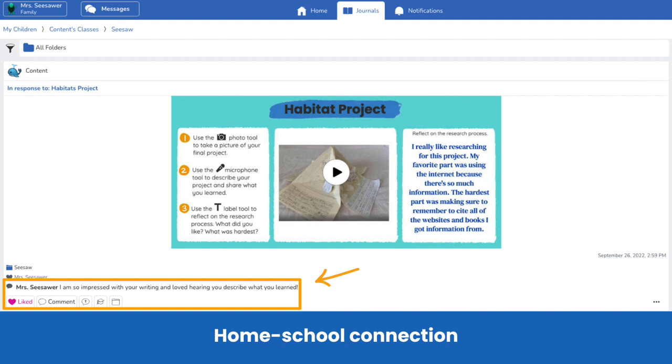And when families are connected on Seesaw, they can celebrate their child's growth from anywhere, giving all families a window into the classroom and motivating students to do their best.